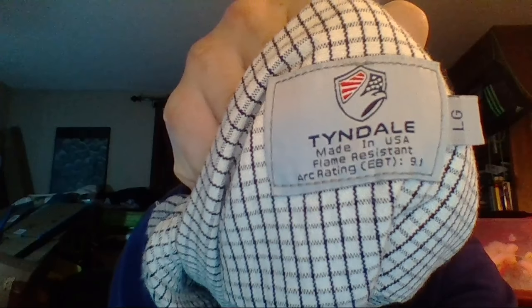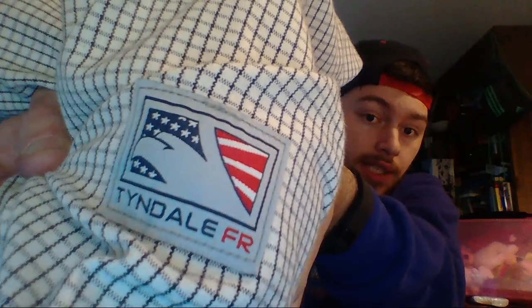I got a couple pieces of clothing too. I paid $2.50 for this really heavy-duty flannel-looking thing — the brand is Tindale, T-I-N-D-A-L-E, made in USA and flame resistant. It's a large. I've picked up this brand before but I'm not sure I've ever sold it. At $2.50 I didn't even look it up — I just grabbed it, taking a page out of Prof Sales' book.